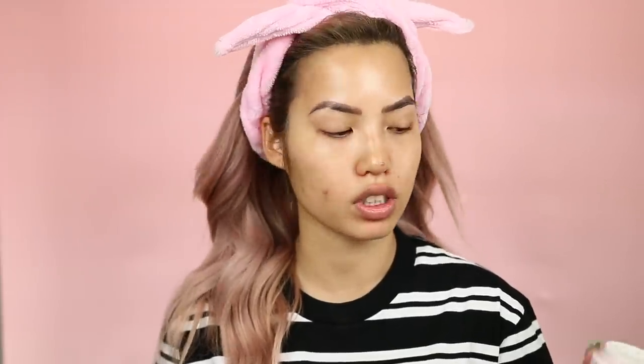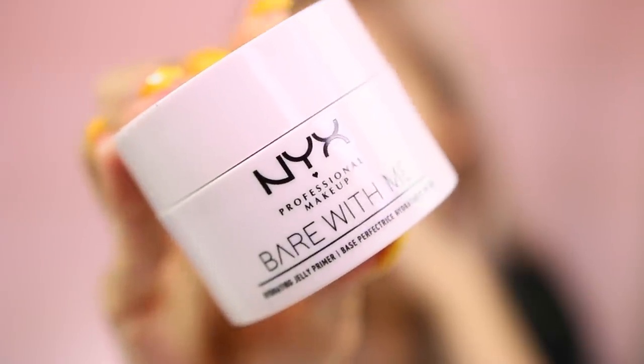Everything's very affordable, which is great. To save time I will put the prices for each product on the screen instead of saying it out loud, and of course everything will be linked down below. I bought a few items from their new Bear with Me collection — I got the new primer, the new skin veil which is going to be our main base, and the cheek products. I probably spent about $150 in total on all the products shown today, which are quite a few.